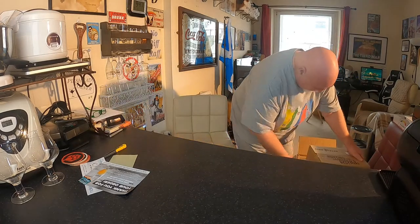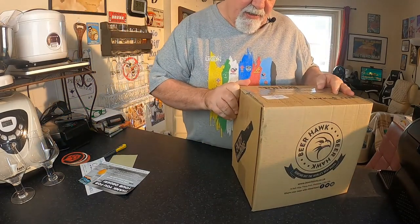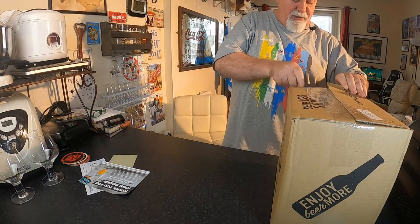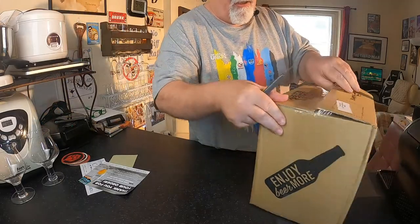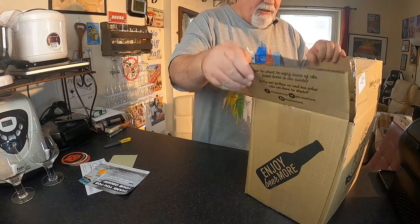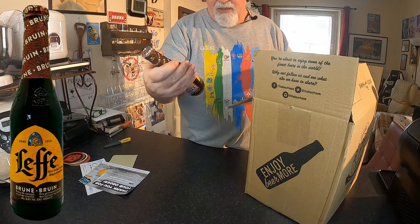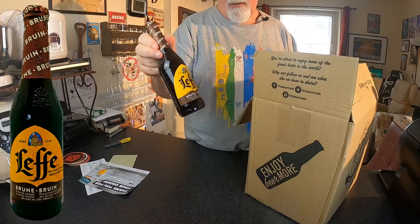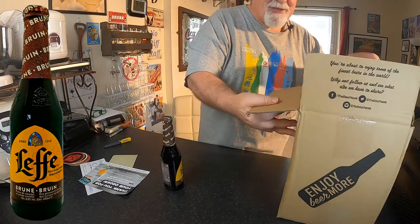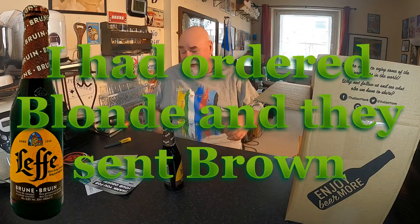So the first one, the smaller box - what does it say on it? That's the Leffe multi-pack. So that's 12 bottles, 330ml. So Leffe Brun - Brown Leffe. I didn't realise it was the brown; I was after the blonde. Not that it matters - I like brown ale anyway.